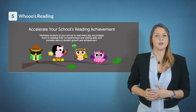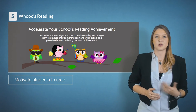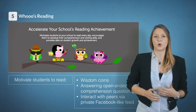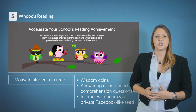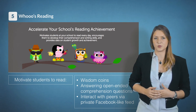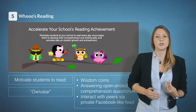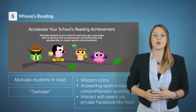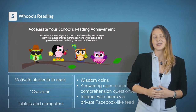Number five on the list is Who's Reading. Who's Reading can be used to motivate students to read in order to earn wisdom coins for reading, answering open-ended comprehension questions, and interacting with their peers in a private Facebook-like newsfeed. These coins can be spent in the owl shop where students buy virtual accessories for their avatar. The reading app is compatible with tablets and computers.